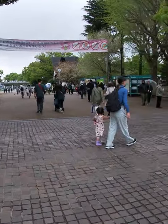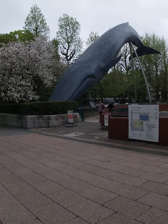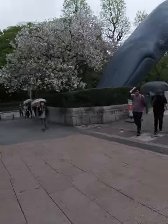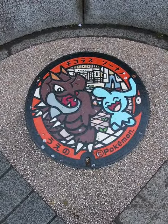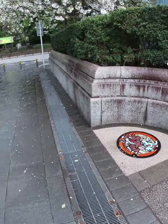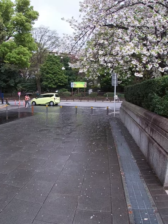Turn right. Find the big whale and just walk to the corner. Pokemon manhole cover, about two minutes. Come to the street and then turn left off the street.